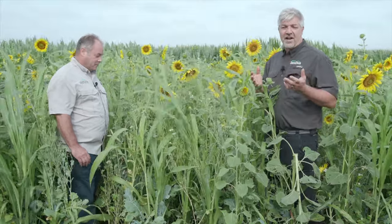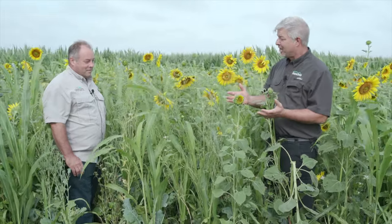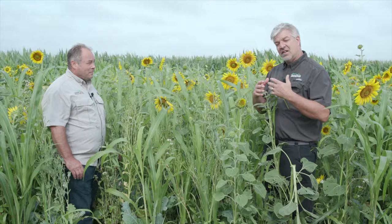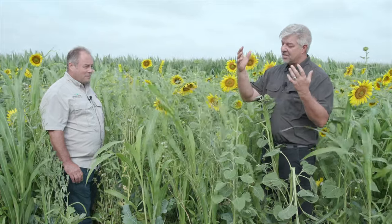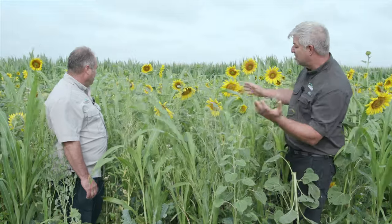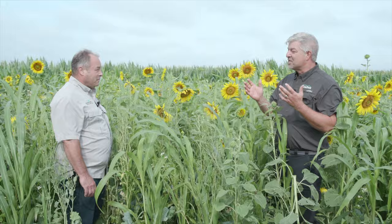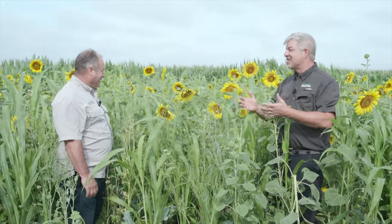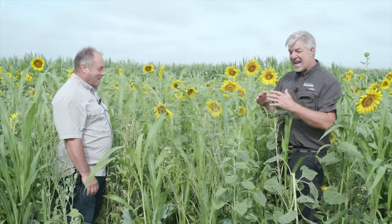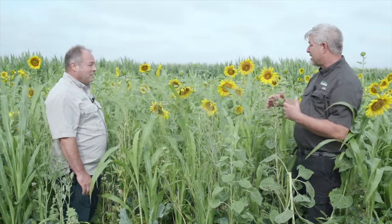One of the things at Green Cover that we've always preached and always been huge believers in is the power of diversity. As we look at things planted in monoculture strips and then compare it to how it looks in a beautiful, diverse mix like this, I'm always amazed — probably shouldn't be surprised anymore — at how nice things look in the mix. So this is our Warm Season Soil Builder mix.